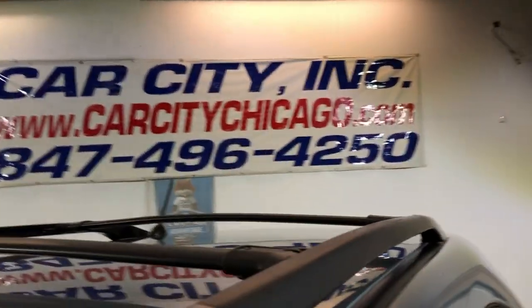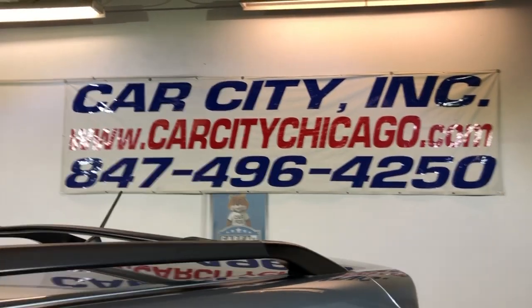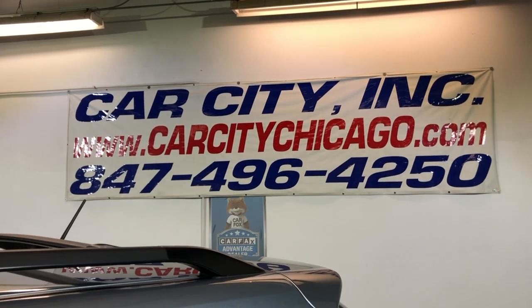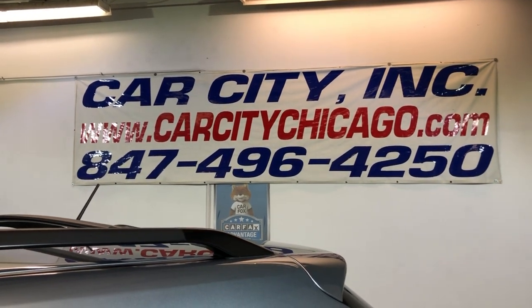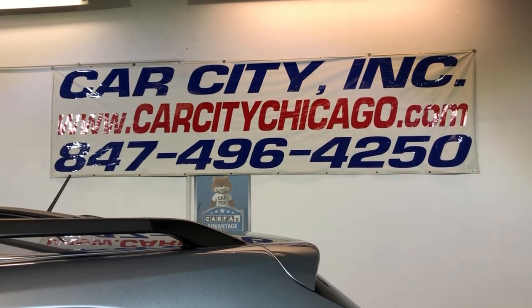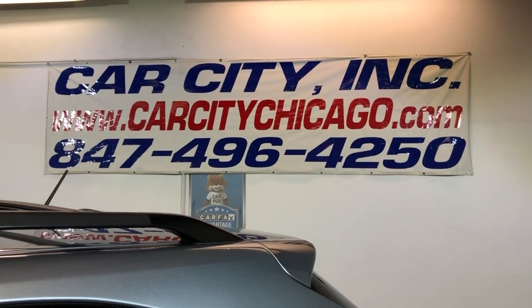If you guys have any questions or would like to schedule time to test drive this beautiful, super nice, low mileage 2008 Lexus RX 400H Hybrid, please give us a call at 847-496-4250. Check our website for more information, pictures, video, and a free Carfax report at carcitychicago.com.